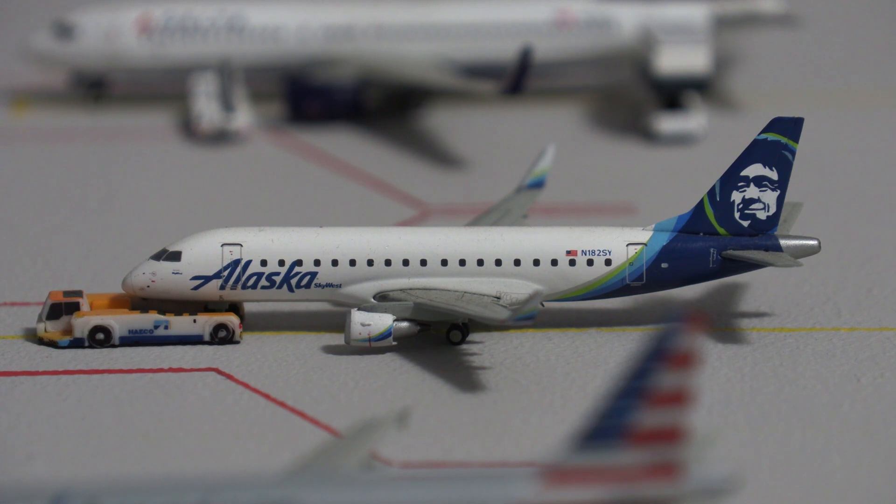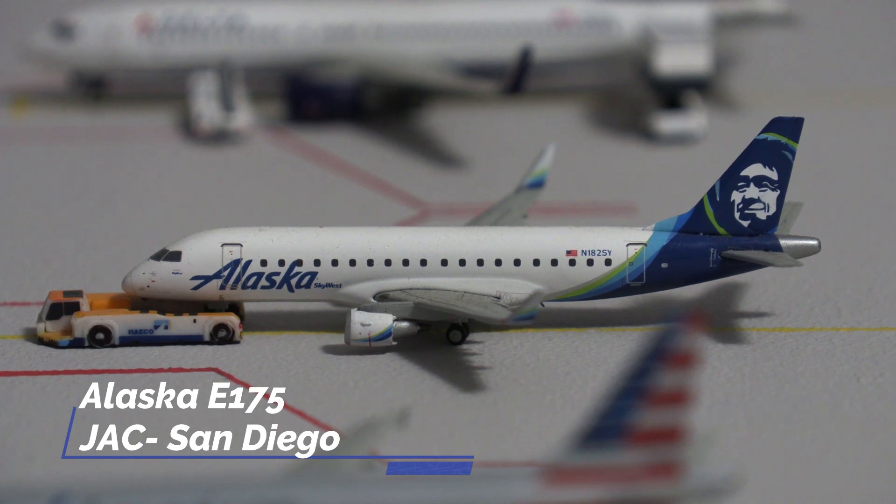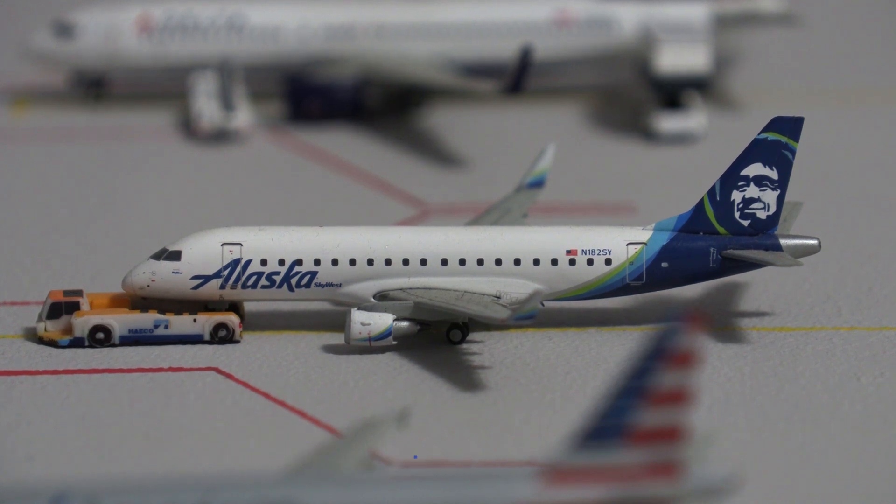Pushing back out of its gate, we have the Alaska Embraer E-175 operated by SkyWest Airlines, pushing back for a flight out to San Diego. Last winter is when Alaska announced they would be doing seasonal flights to Jackson Hole, so this is a fairly new flight.